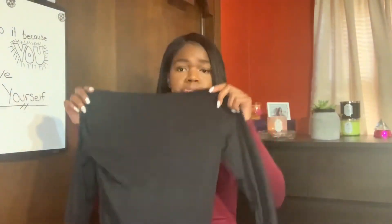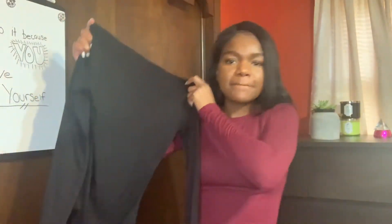One thing I got that does not fit is this bodysuit — it's a turtleneck bodysuit — and it would not go over my head. Moving on: the next thing I picked up is this white bodysuit. I'm feeling it, I like it. This is a piece I'd definitely dress up or down. I like how it fits and kind of cinches you in. I sized up, which I'm glad I did because it's already snug.